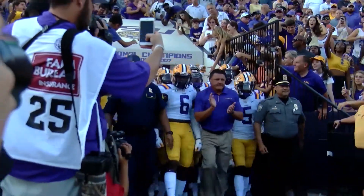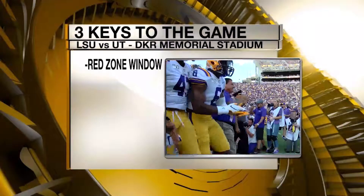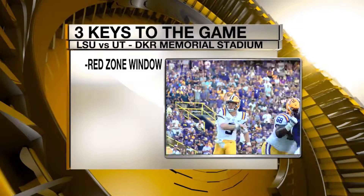This is the difference between good teams and great teams: the red zone. This is where the windows really close. I expect really both offenses to be able to move the ball if they're executing like they should be. The difference, though, in the ball game really will come down to that red zone.